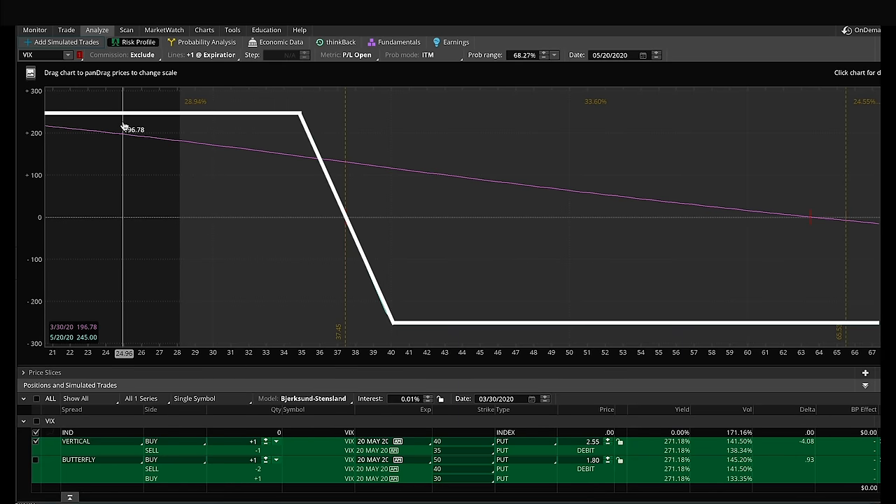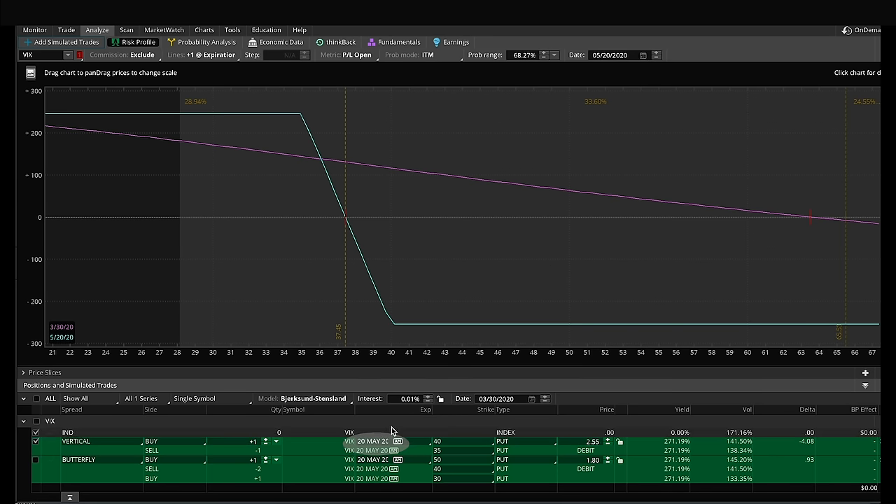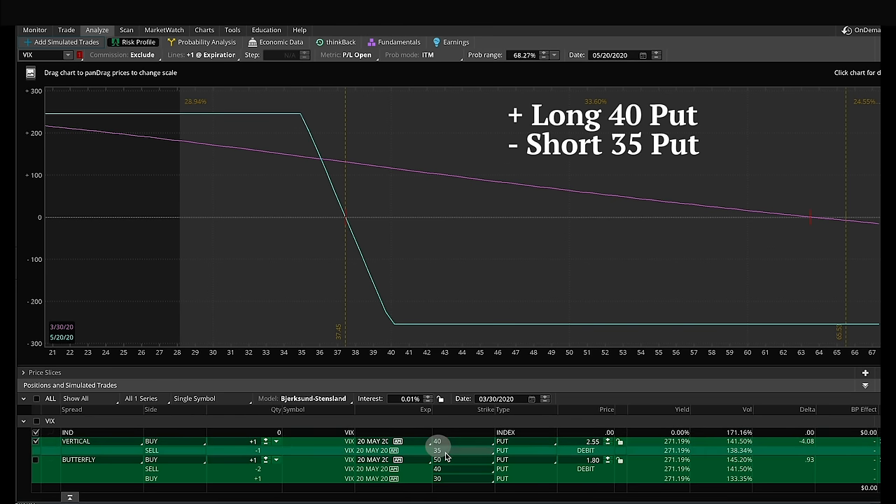This is what a long put vertical option looks like. Over here we have the current value of the VIX index — it's at 65.54. The details of this trade are down below. It's a long vertical option spread, which means we're going to be buying and selling put options of different strike prices, but in the same expiration month. The expiration cycle I've chosen is May 20, 2020, which expires in 51 days. That gives the VIX nearly two months to calm down. You can see here we are buying the 40 strike and then selling the 35 strike, and what this does is cap both the maximum gain and the maximum loss.